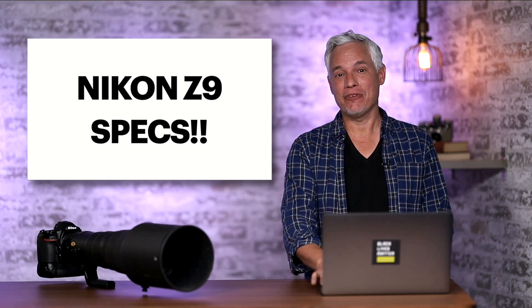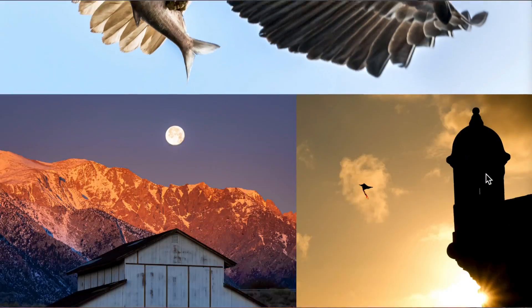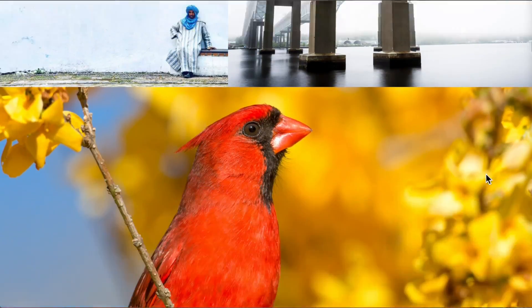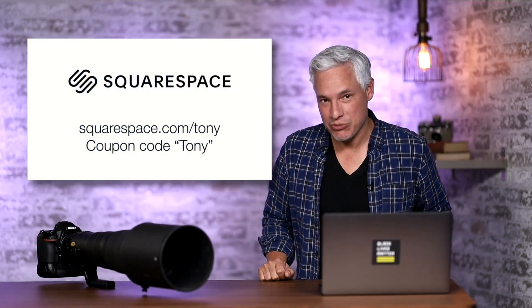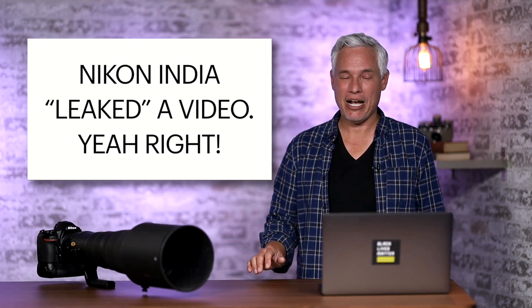I'm going to tell you all about it, but first I want to thank our sponsor Squarespace, which makes websites really easy for you. It can be a store, it can be a portfolio for your work, or just about anything else you can imagine — take appointments from clients, sell prints directly online, you name it. Go to squarespace.com/Tony, and use the coupon code Tony for 10% off.